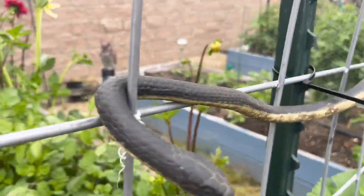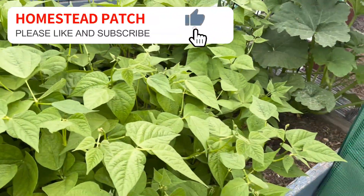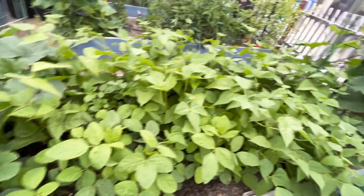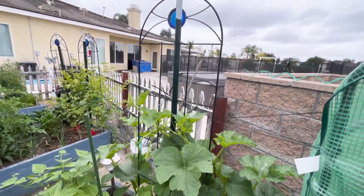This is my fake snake. And these are my beans — they're doing amazing. As you can see, it's a huge bed of beans. They're doing really well.